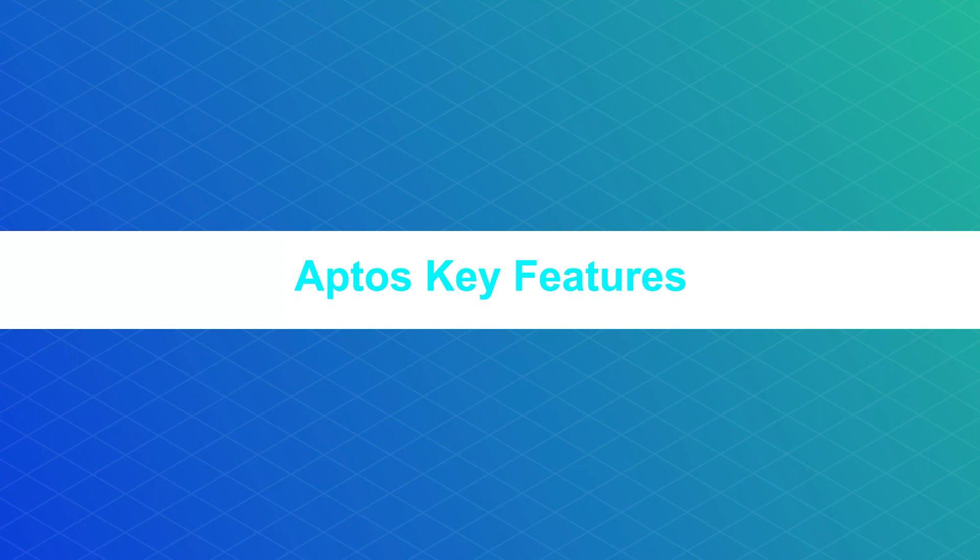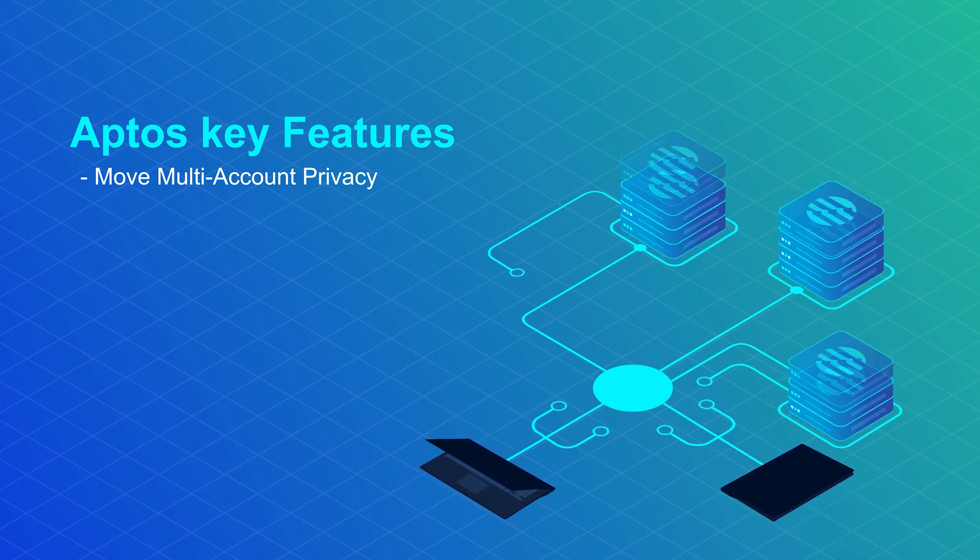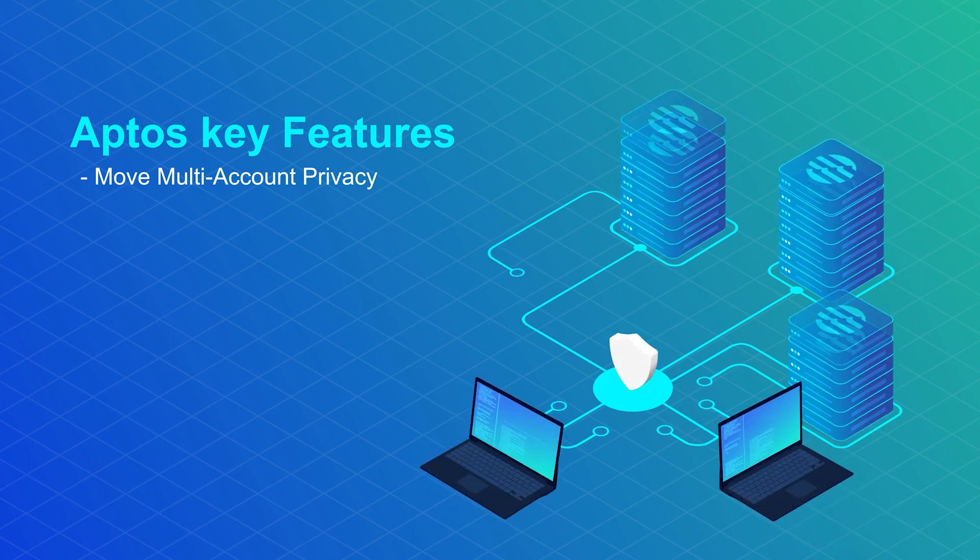Aptis key features. First, Move multi-account privacy: Aptis can create and use multiple accounts that are controlled by a single account and are autonomous at the same time.